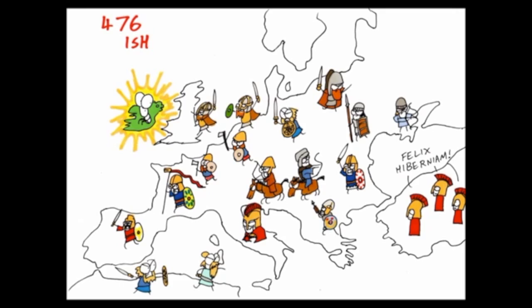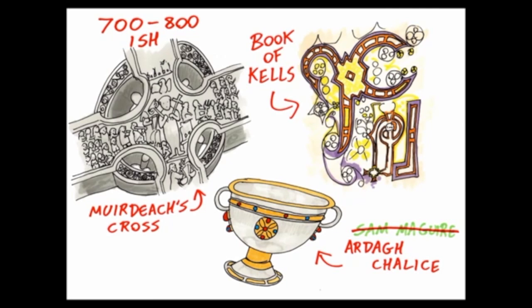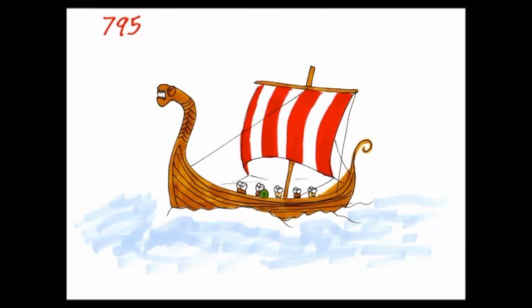While the rest of Europe fell apart after the end of the Roman Empire, Ireland enjoyed probably one of its most productive times in its history, as the monks in their monasteries produced beautiful treasures and books. This is where Ireland became known as the Isle of Saints and Scholars. But then the Vikings came and ruined everything.